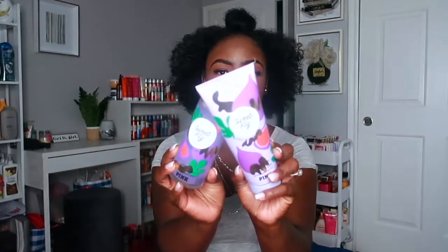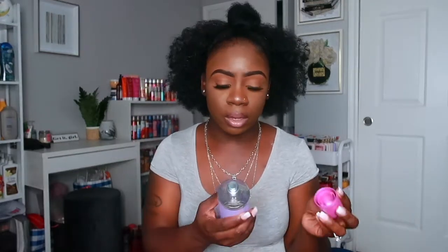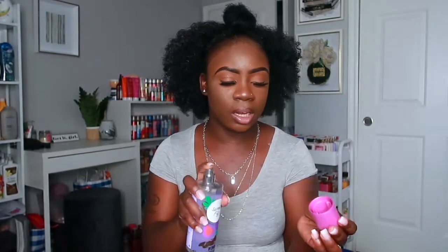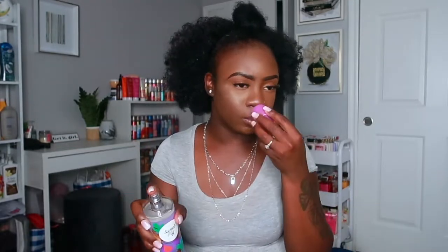The next one is Sweet Fig. I love this scent as well. The description is purple fig and vanilla honey. The honey note is really strong in this one and the vanilla tones it down a little. It smells really really good — I can definitely smell the vanilla and the honey, not so much of the fig though.